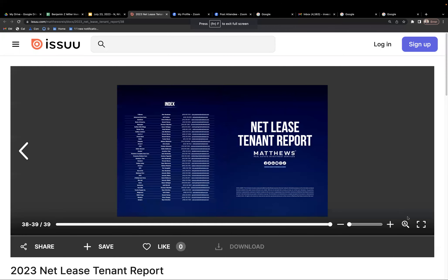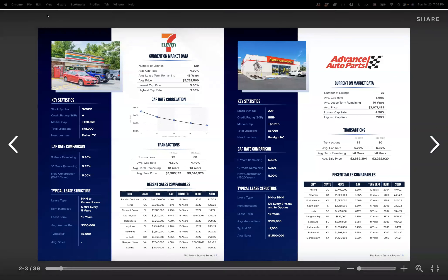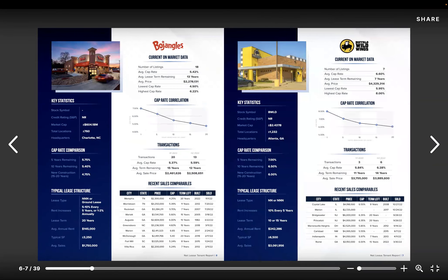Looking at a net lease report, here are a few examples of net lease properties: Dollar General, Taco Bell, AutoZone, Chick-fil-A. You can see the cap rates on these listings. 7-Eleven has a cap rate of 4.9%, Advanced Auto Parts has 5.95%, and Bank of America has 5.6%. The cap rate is calculated by taking the net operating income and dividing it by the sale price.